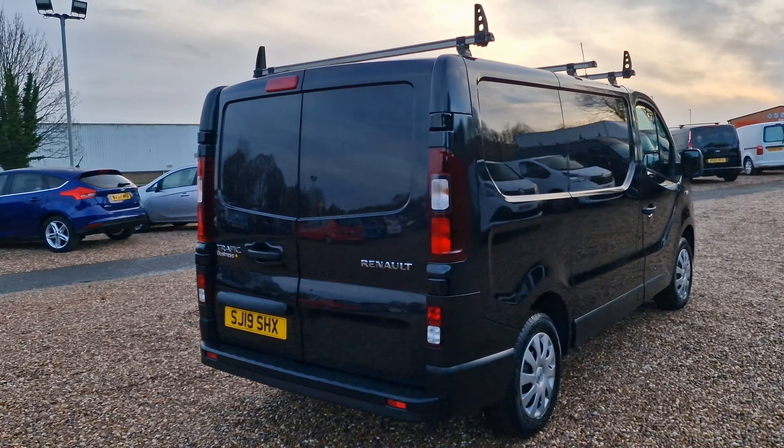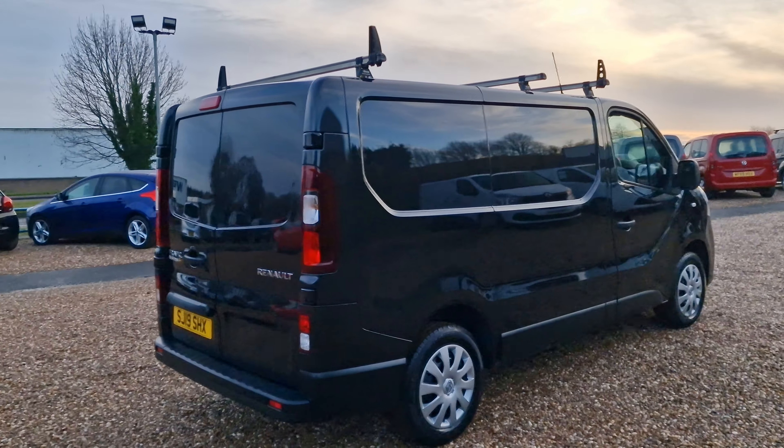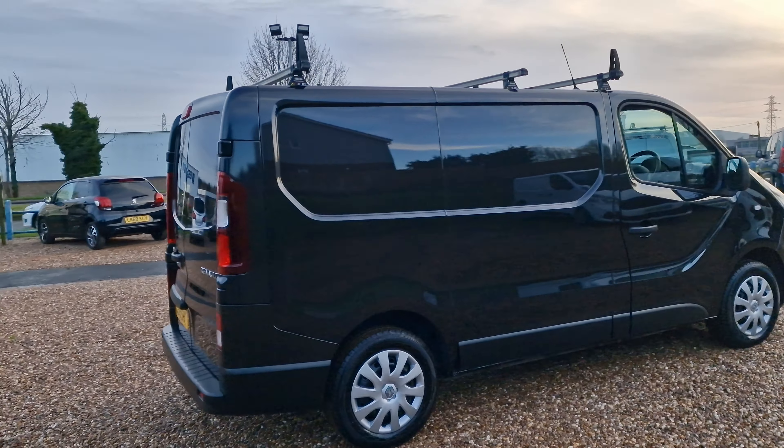The vehicle has covered just shy of 91,000 miles, just the one registered owner from new, and it's just been serviced.